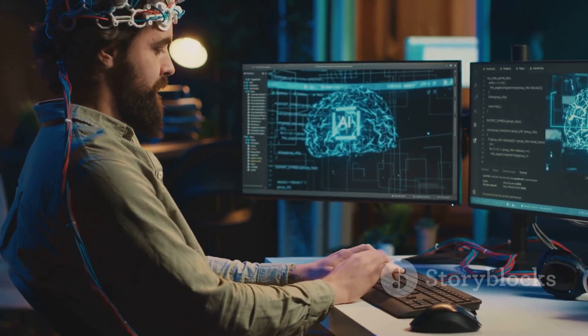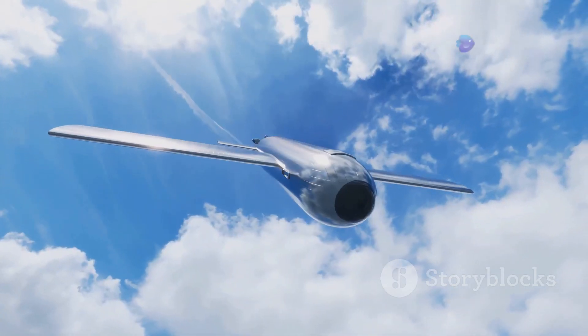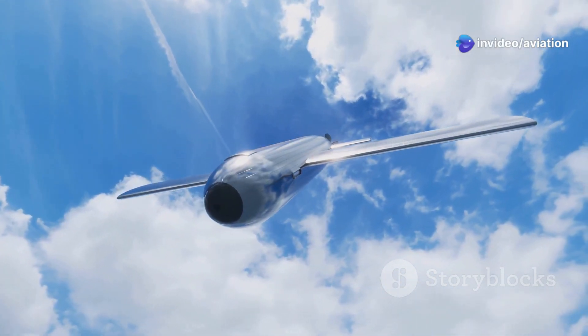And here's where it gets really futuristic: brain-machine interfaces, where pilots control the aircraft using their thoughts, could become reality. While this sounds like science fiction, rapid technological advancements mean it might be closer than we think.